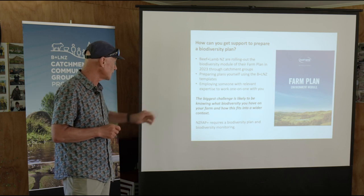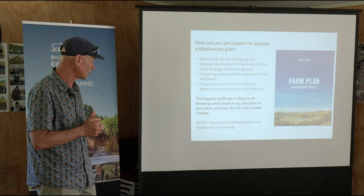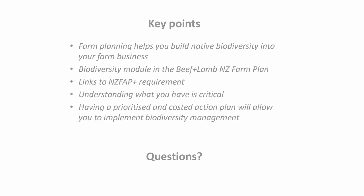The New Zealand Farm Assurance Programme Plus standard will require you to have a biodiversity plan and biodiversity monitoring. I hope that wasn't too overwhelming. I'm going to have a sip of water. Any questions?